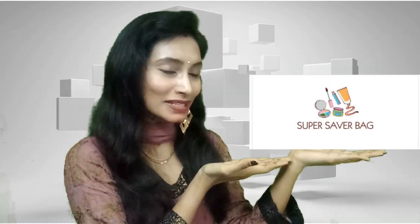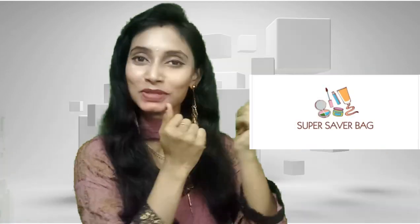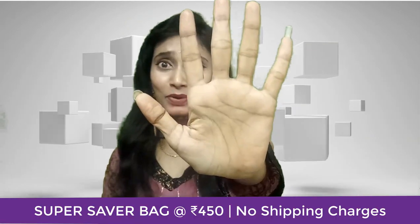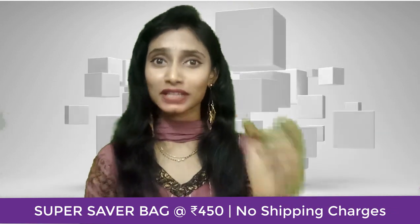You can save it with the Super Saver Bag! Introducing the Super Saver Bag, which is the new subscription bag in town. In this bag you get all five products which are very essential for this winter.